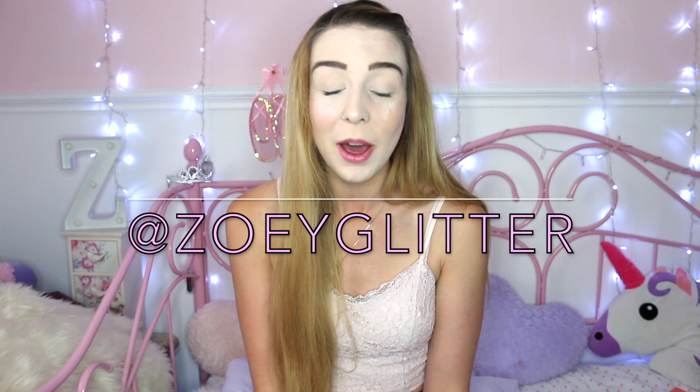That was everything from today's video. I really hope you enjoyed it. If you want to see more from me, I have an Instagram called @zoeglitter — that's Zoe with a Y. Please subscribe because I'm uploading every couple of days now, and leave a comment below if you've got any other sample services you want me to try. Thank you for watching and I'll see you soon, bye!